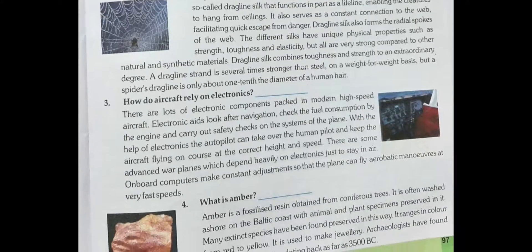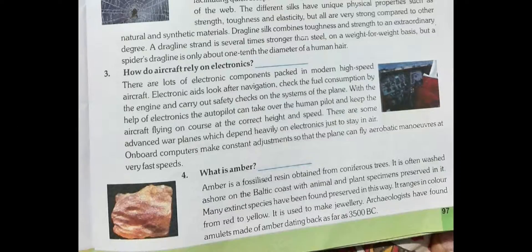How do aircraft rely on electronics? There are lots of electronic components packed in modern high-speed aircraft. Electronic aids look after navigation, check the fuel consumption by the engine, and carry out safety checks on the systems of the plane. With the help of electronics, the autopilot can take over from the human pilot and keep the aircraft flying on course at the correct height and speed. There are some advanced warplanes which depend heavily on electronics just to stay in the air.